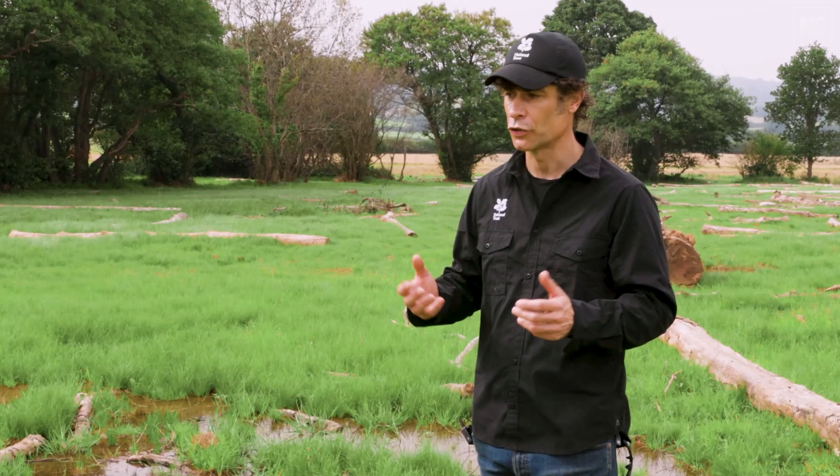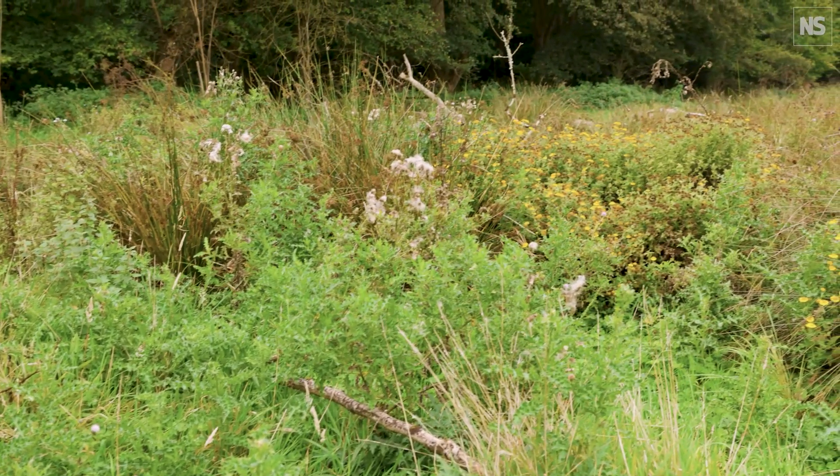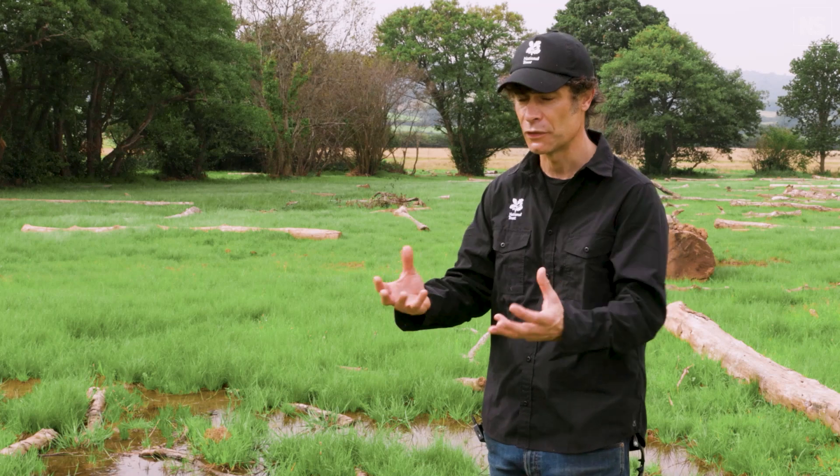And then we planted quite a lot of trees, wildflower seed and wetland species as well, and all of that is just to give that wetlands system a bit of an ecological kickstart.